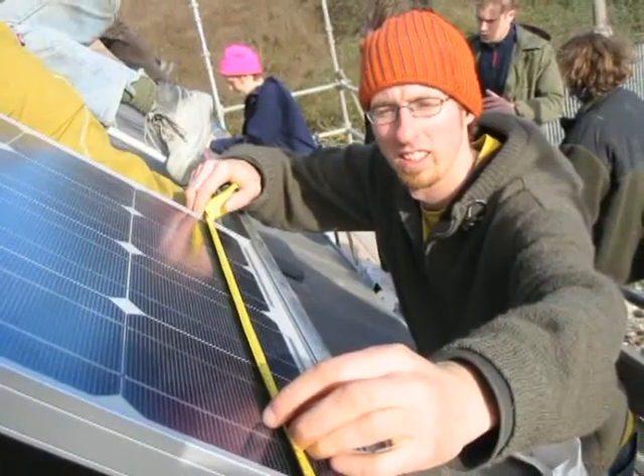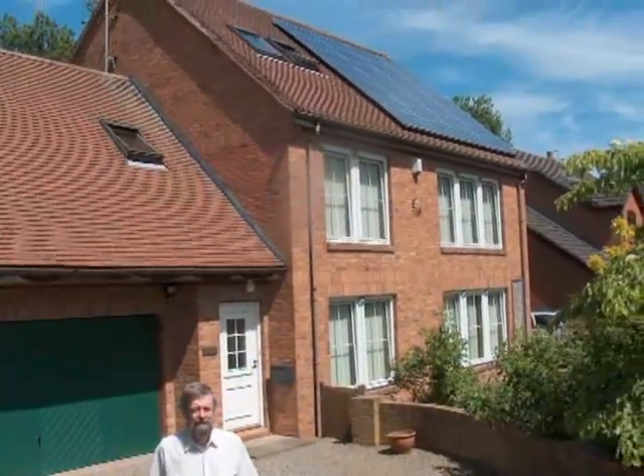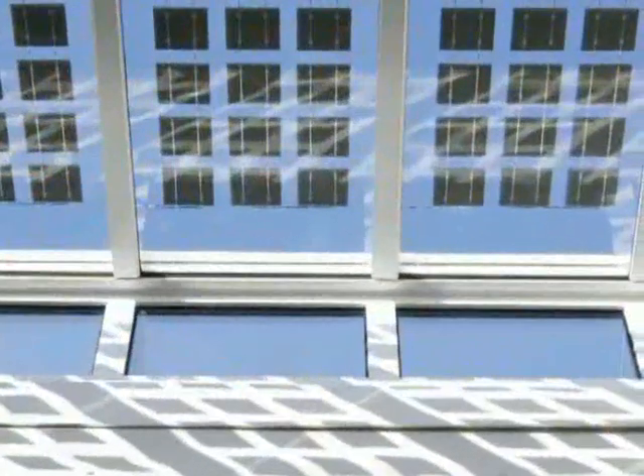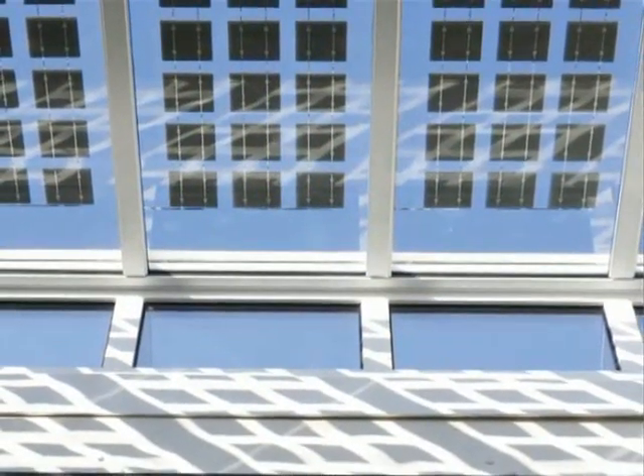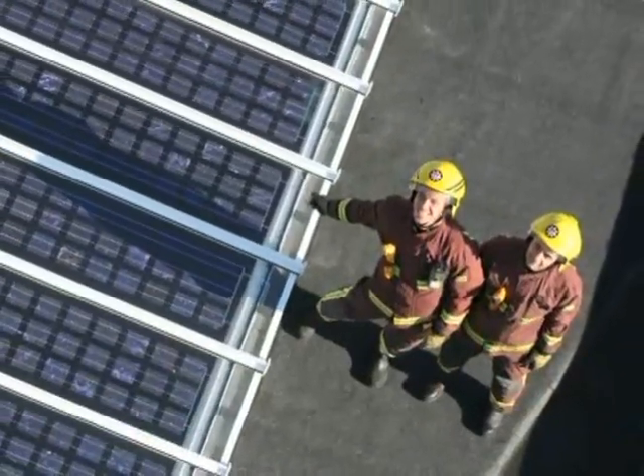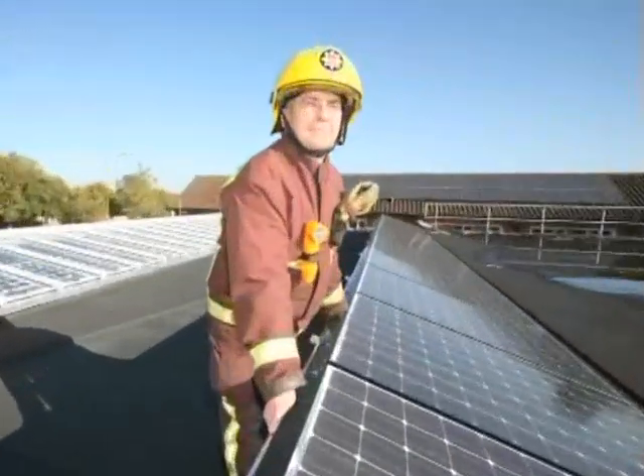Good Energy pays 4.5 pence per kilowatt hour for all the electricity generated, including the power they use themselves. One of the biggest installations is a fire station in Richmond, London, with a 27 kilowatt solar array.